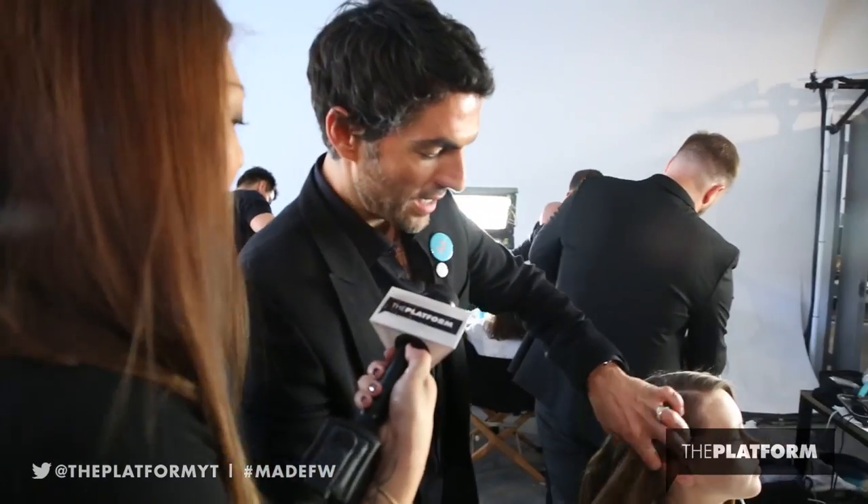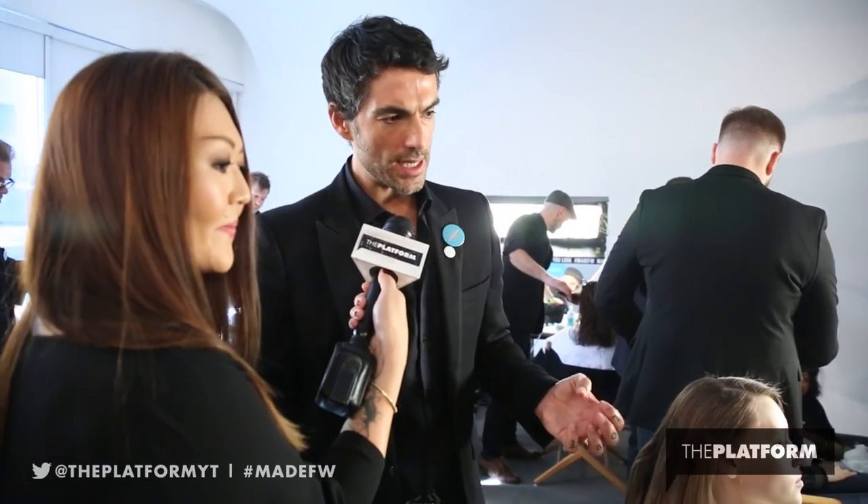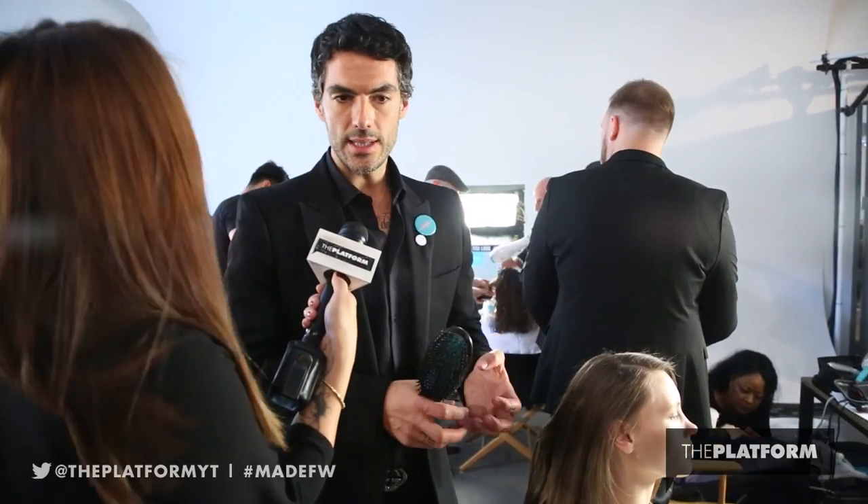What products did you guys use today? Definitely Moroccan Oil Treatment — it's our number one product to use. We use that as a foundation through the entire hair. And then we use volumized mousse, which gives a bit of thickness and root boost. We do not want any volume on top, but I still use a little bit so the hair really has that grip and thickness to it.